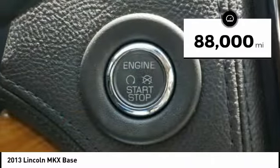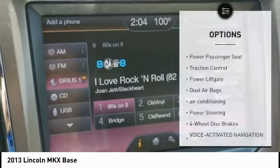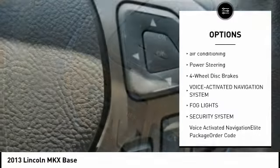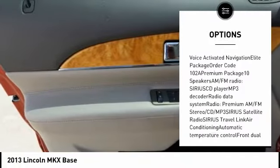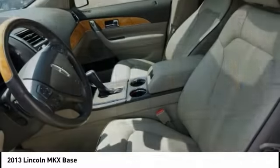This vehicle has less than 90,000 miles. Here are some of this vehicle's great options: power passenger seat, traction control, power lift gate, dual airbags, air conditioning, power steering, four-wheel disc brakes, voice-activated navigation system, fog lights, and security system.